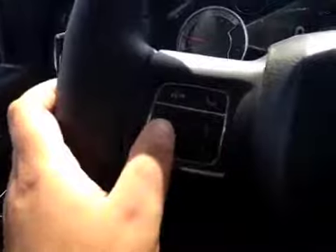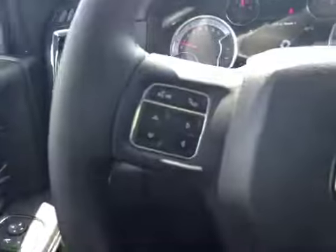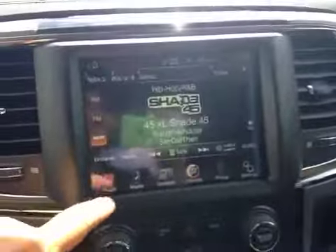We have a leather-wrapped steering wheel with your Bluetooth and your dash controls as well as your cruise control. Just behind the steering wheel we have your stereo sound system controls. Moving along to the middle you have your radio.